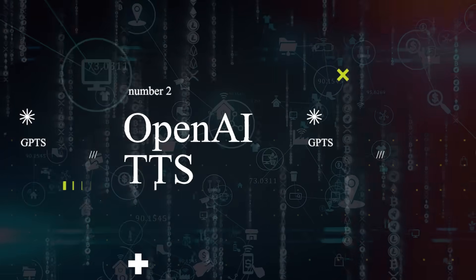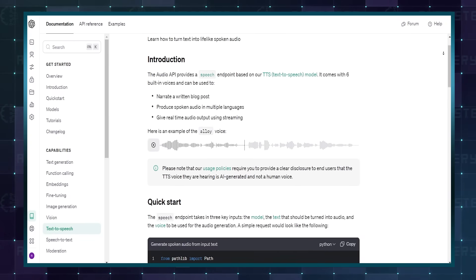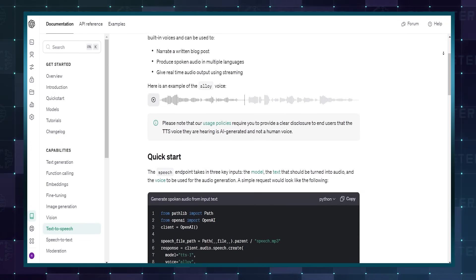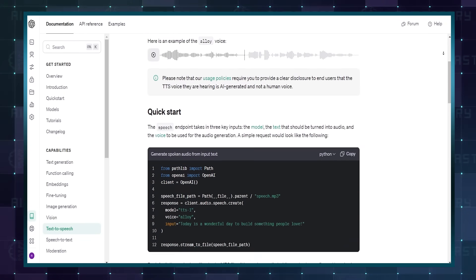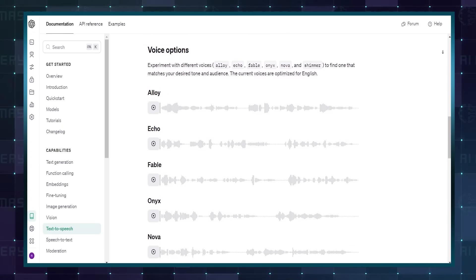Getting AI to sound lifelike has been one of the greatest hurdles to scale over time, but OpenAI seems to have finally cracked it with its latest text-to-speech model. You can run different audio styles and voices, and if you want, you can have an HD version.